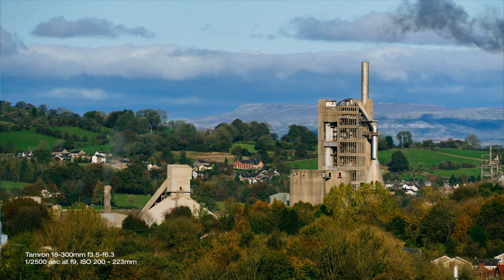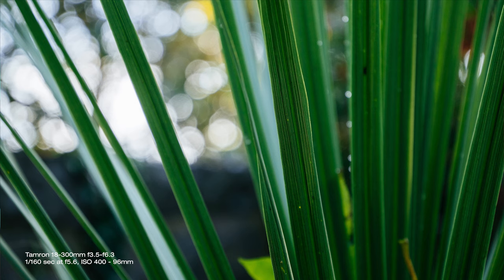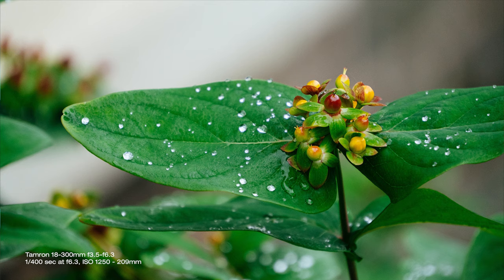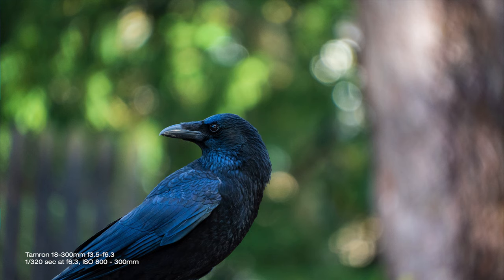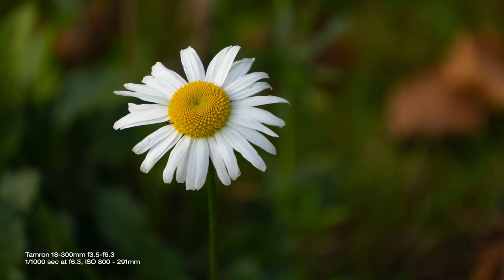One lens that not only has an incredible focal range but one that doesn't weigh as much as your house, making it a great travel lens. The biggest presumption about f3.5 to f6.3 apertures is that you don't get subject-to-background separation like with primes or wide aperture zooms, especially on an APS-C sensor. But this couldn't be further from the truth due to zoom compression, which creates that ultra blurred background, giving you incredible bokeh.